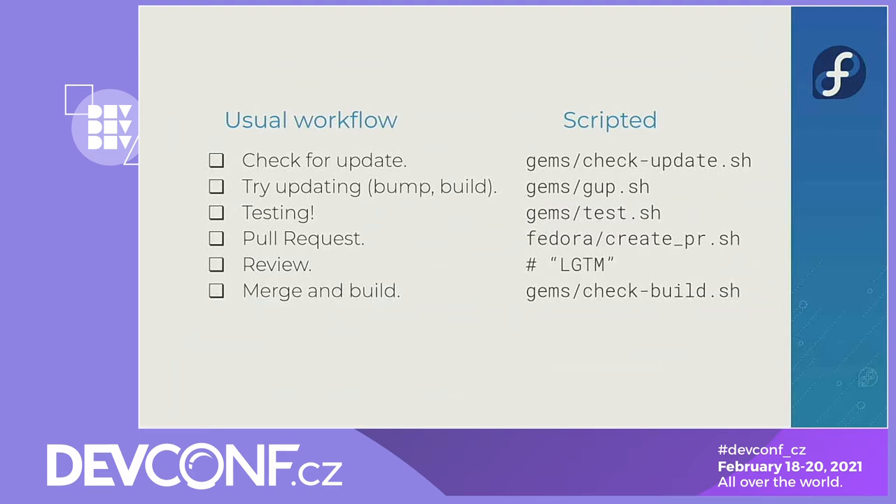The usual workflow is: I check for updates, try updating, do some tests, create a pull request, the pull request gets reviewed, and it gets merged and built. What I did automate is actually stacking steps on top of each other. There's a script to check all the updates, to run all the bumping, building, testing, and creating of pull requests, and it can create a pipeline that can even merge and build automatically.